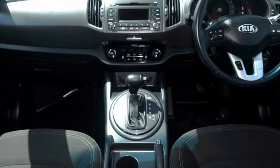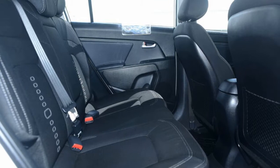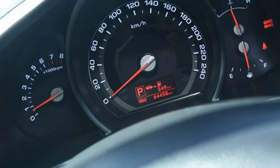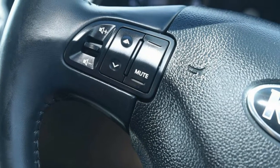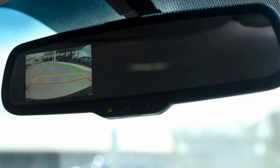The attractive exterior is complemented by its stylish interior. This vehicle has all the features you could dream of: remote central locking, cruise control, alloy wheels, power steering, climate control, a CD player and more. If you're looking for a first rate vehicle,